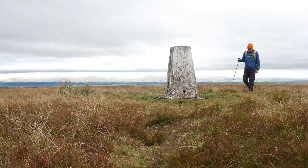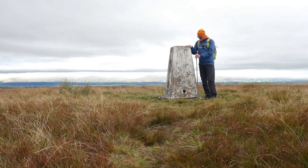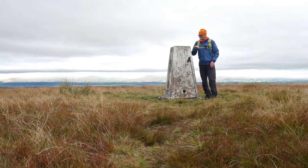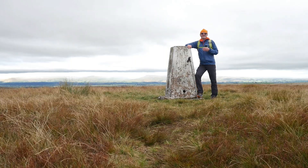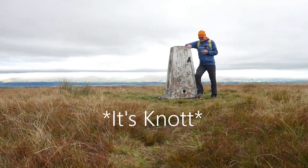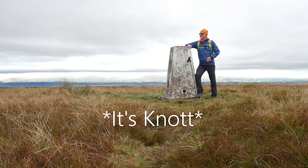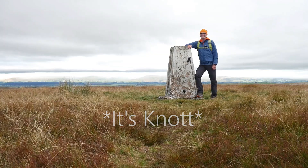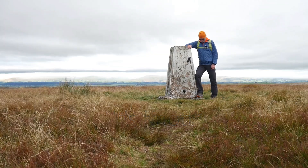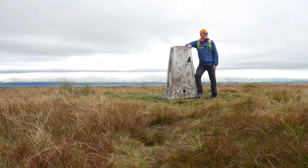Well, I thought I'd come up to this trig point — it'd be rude not to, wouldn't it? Although I think I've been here before. So this is either Nock or Great Asby Fell — I can't remember, and the map doesn't enlighten me. Without opening an app to tell me, I can't remember. Still got the Pennines behind us.